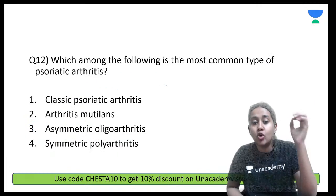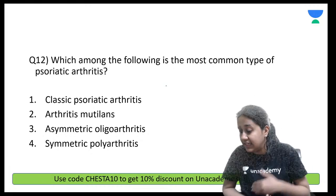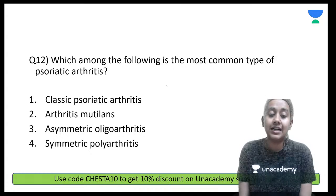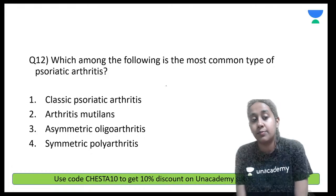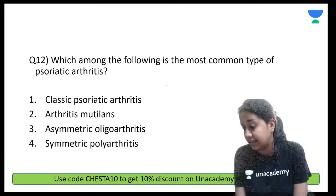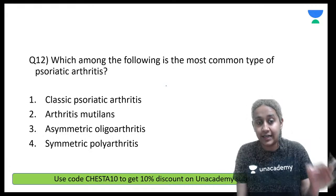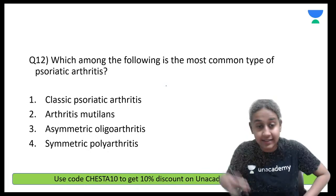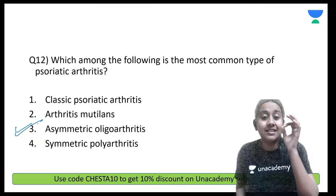Which among the following is the most common type of psoriatic arthritis? Classic psoriatic arthritis, arthritis mutilans, asymmetrical oligoarthritis, or symmetrical polyarthritis? Psoriatic arthritis is seen in 5–10% of psoriatic patients. The correct answer is option number 3 — asymmetrical oligoarthritis is the most common type.